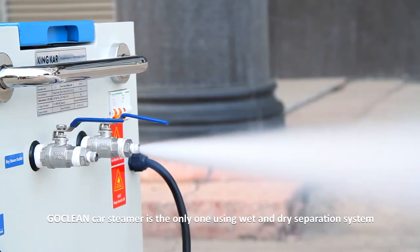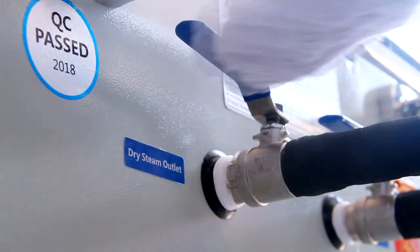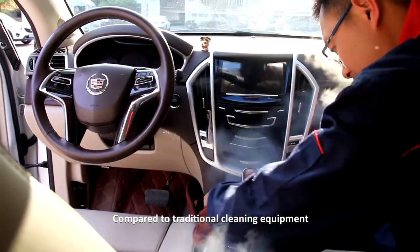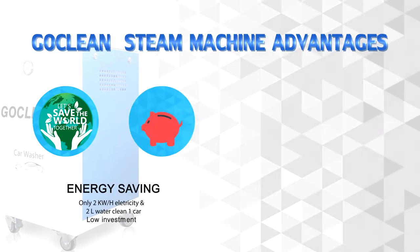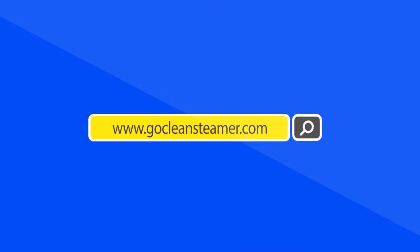Go Clean is the only one using a wet and dry separation system. Compared to traditional cleaning equipment, not only can the Go Clean Car Steamer clean cars, but it also cleans bacteria inside, making your car much cleaner. Go Clean Car Steamer is energy-saving, provides faster cleaning, and offers high customer satisfaction. Welcome to join us — please visit us.